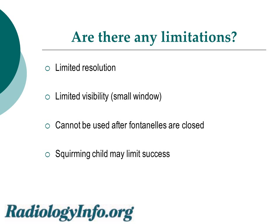There are some limitations, however. Ultrasound has some limitation in its resolution. There is limited visibility because we're looking through the small fontanelle or small window into the entire brain. And of course, it can't be used after the fontanelles or soft spots have closed, usually around one year of age. A squirming child may also limit the success of the study.